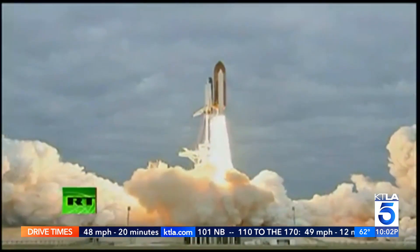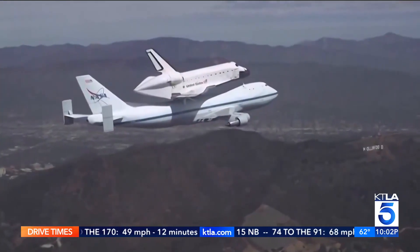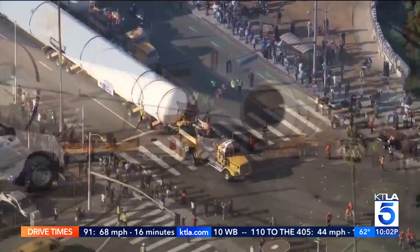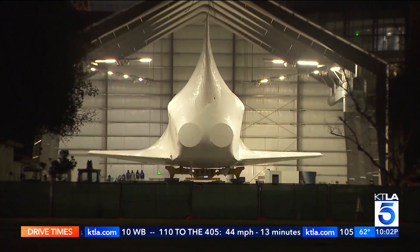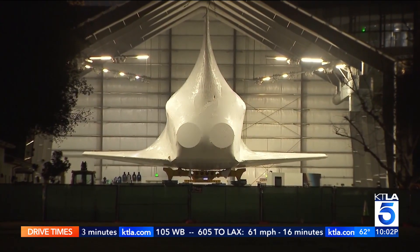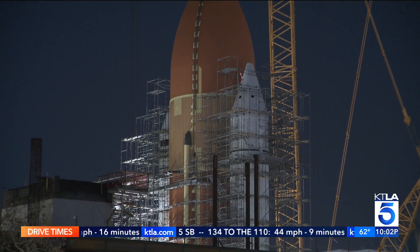The orbiter took 25 trips to space before it was retired in 2012. Its final journey was a cross-country endeavour, ending at LAX, followed by a procession through the streets of LA. For the last 11 years, it's been in a temporary hangar about 1,000 feet away, where space enthusiasts have marveled at its design and engineering.